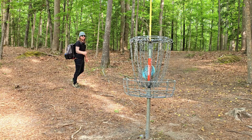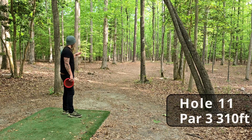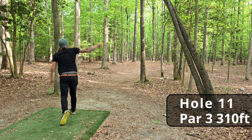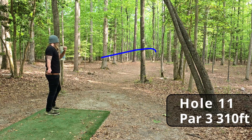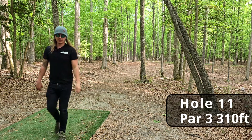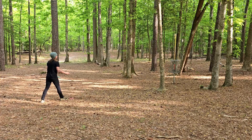For the par. Hole eleven, par three, 310 feet — very long tunnel shot. Looking good. Should be a long putt — playing some good woods golf today. Great tee shot, left ourselves about 15 feet for the birdie.